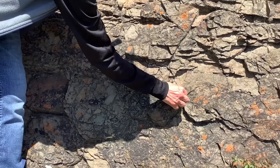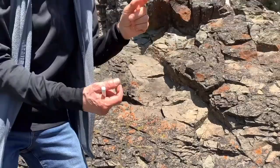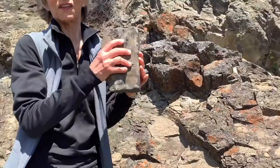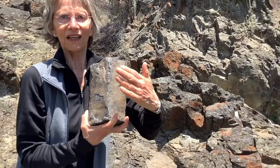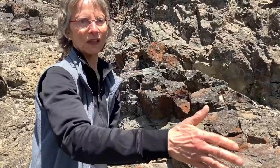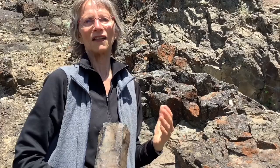If it was a flow, you would see the columns oriented this way. But here we're seeing them oriented the other way. I'm pretty sure this is a dike, with a margin over here that's been eroded away and one over there. It looks pretty calm right now, but let's have a look at some video from Hawaii to see what it looked like when it was forming.